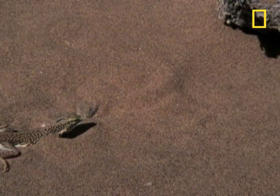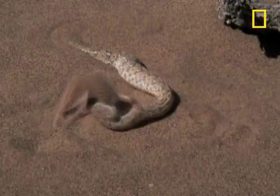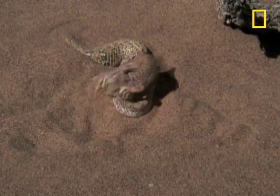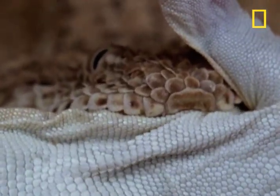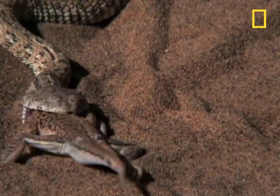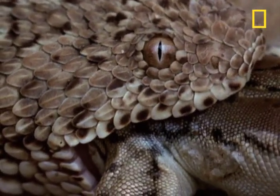The lizard, looking to devour the beetles, gets devoured itself. This is now an ex-lizard. The Peringuey's adder follows strict desert serpent etiquette and consumes its meal head first.